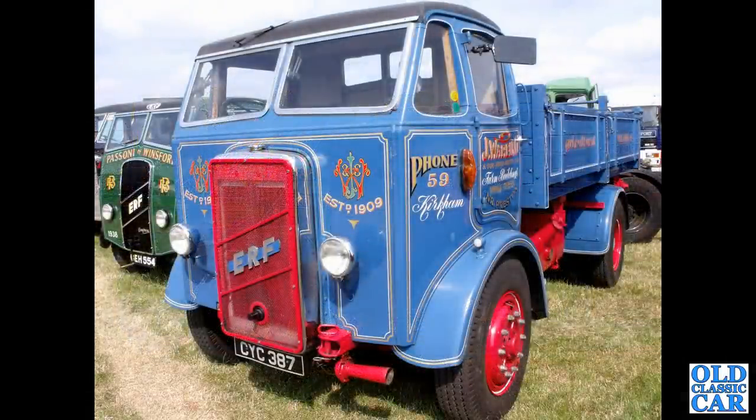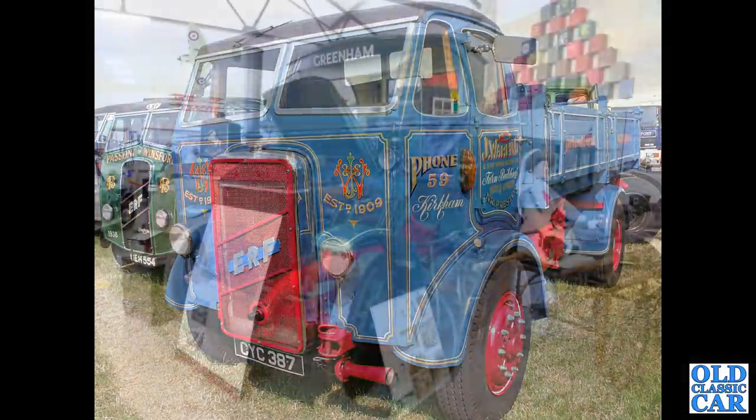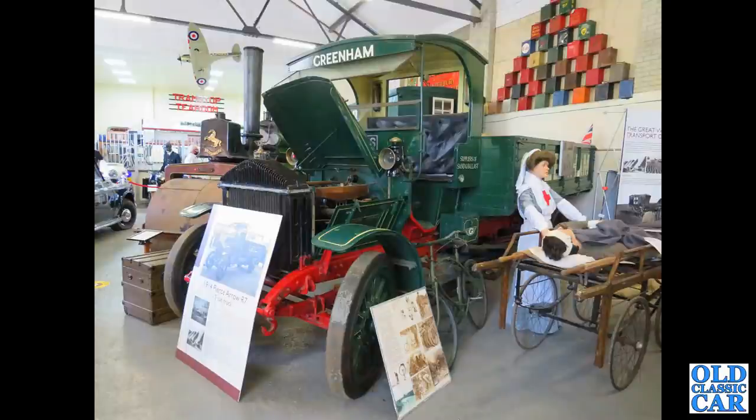CYC — that's an ERF three-way tipper from 1937. Seen on a holiday earlier this year, there's a Pierce Arrow R7 from 1914 — so an early Great War era lorry.